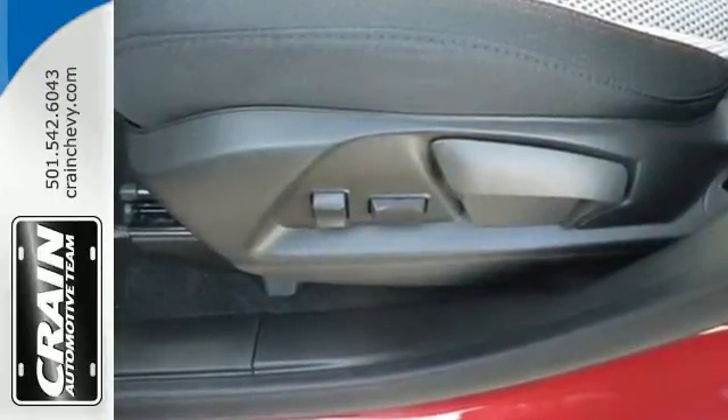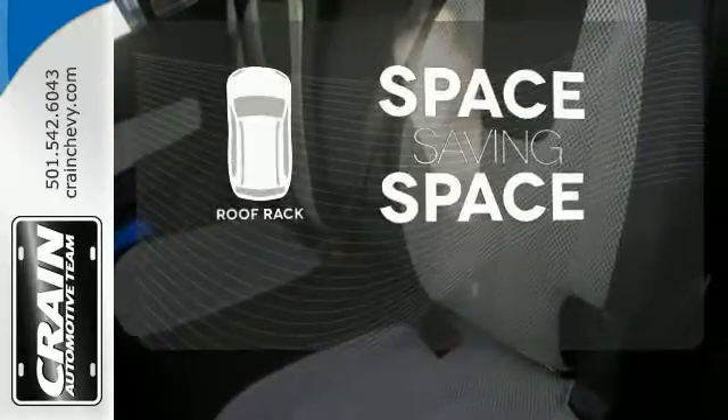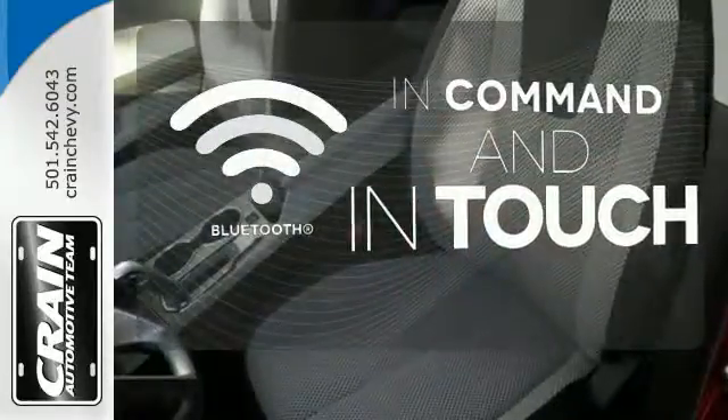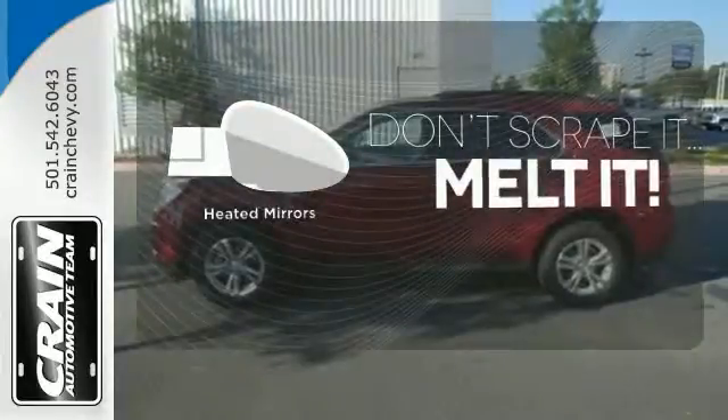Stay out of harm's way with Stabilitrack and fully automatic headlights. The roof rack allows you to haul your gear and still have room to spare inside. Keep your hands on the wheel and eyes on the road with the Bluetooth. Leave the scraper in the car, thanks to the heated mirrors.